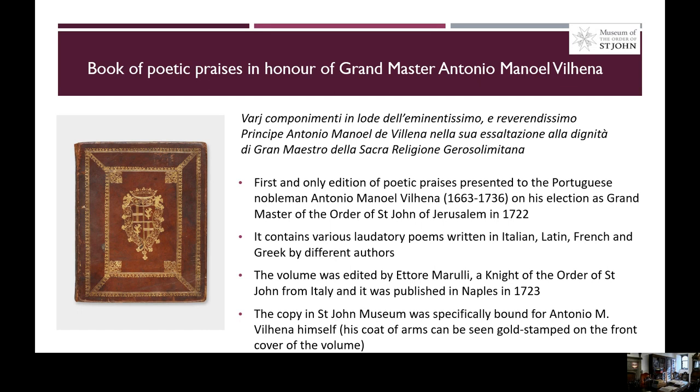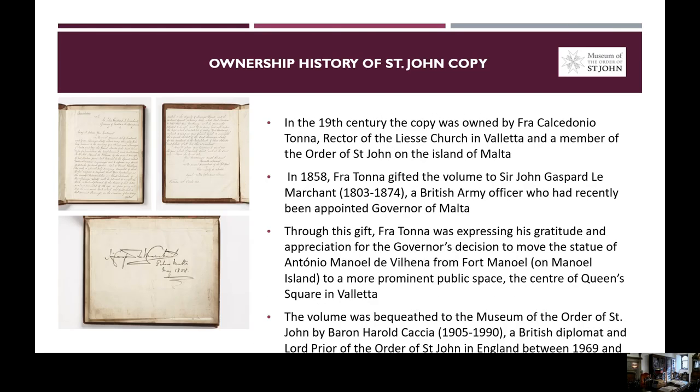The copy in the Saint John Museum was specifically bound for Antonio Vienna himself. We know this because his coat of arms can be seen gold-stamped on the front cover of the volume. In the 19th century, the copy was owned, according to an inscription present at the beginning of this volume, by Fra Calcedonio Tona, who was rector of the Jesuit Church in Valletta and a member of the Order of Saint John on the island of Malta.